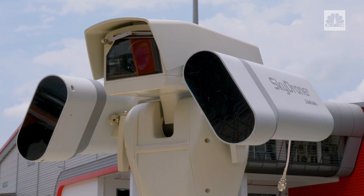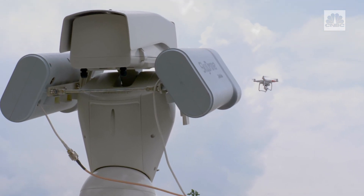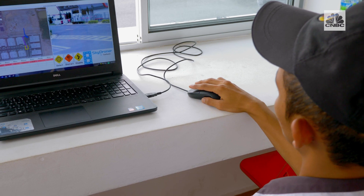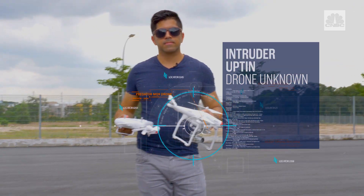The SkyDroner works by detecting an unwanted drone, taking control of it, and landing it safely in its own coordinates. Imagine protecting a compound from intruder drones, working with a security guard monitoring potential intruders — and then there's an intruder drone.